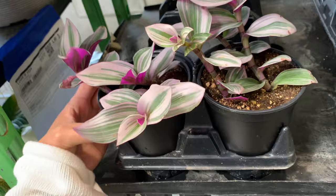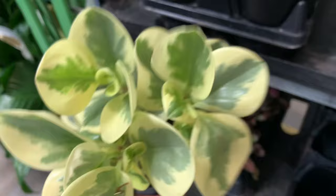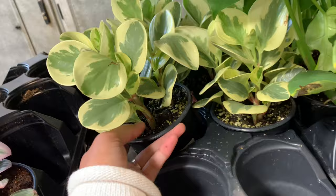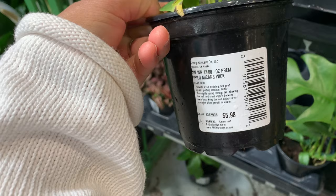Of course they always have the Peperomia orbifolia - and this one looks not happy.